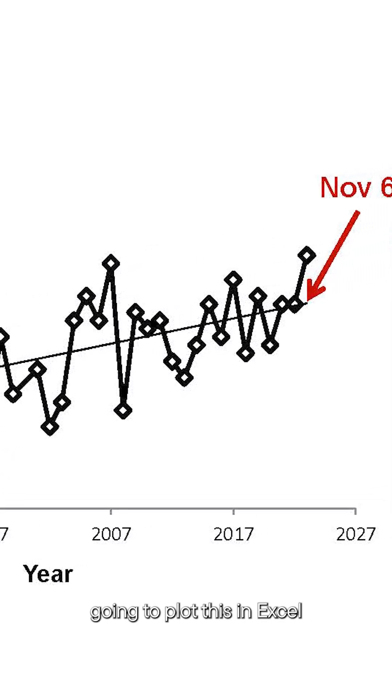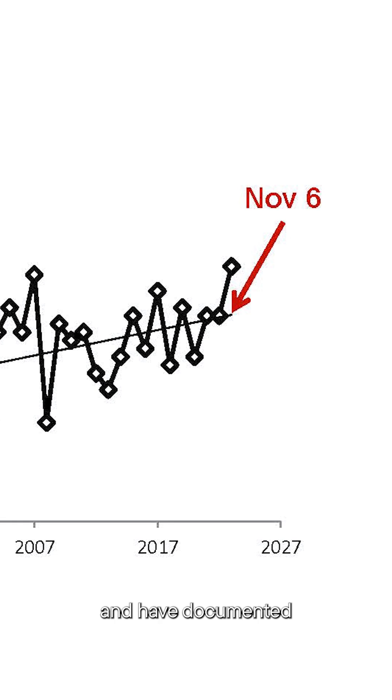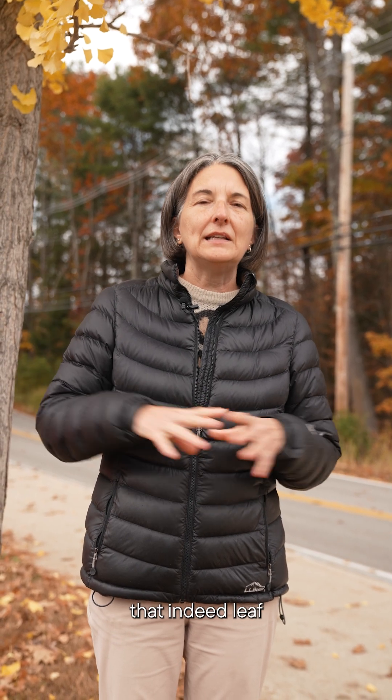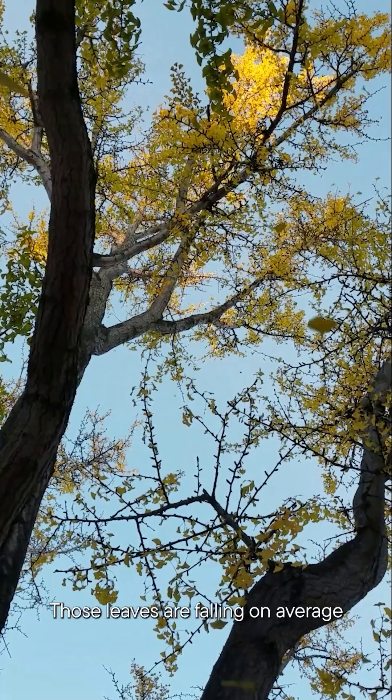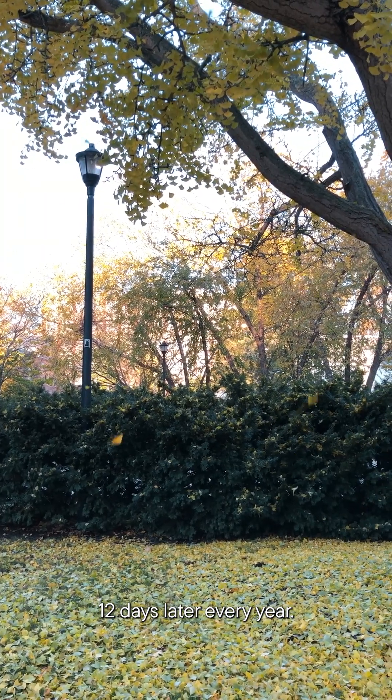I thought I'd plot this in Excel and see if there are any trends, and I have documented that indeed leaf fall for our ginkgo tree outside James Hall — those leaves are falling on average 12 days later every year.